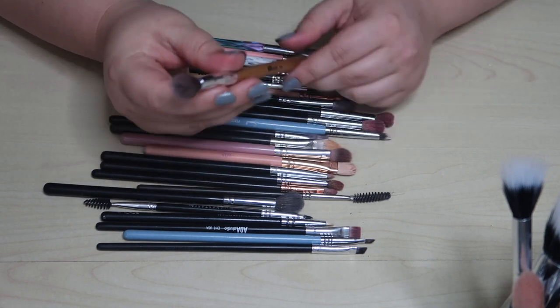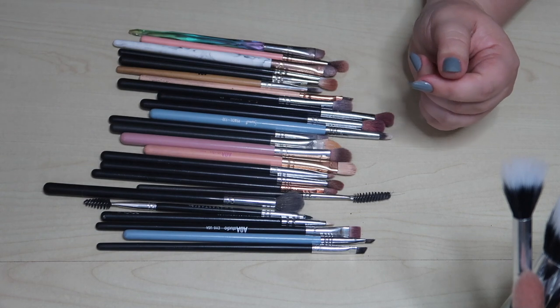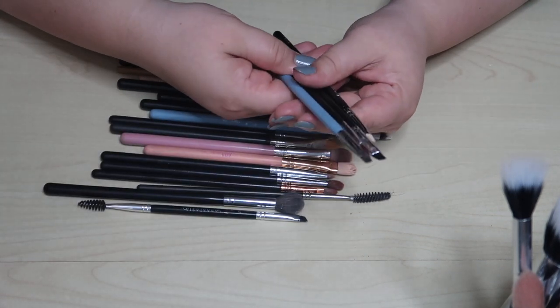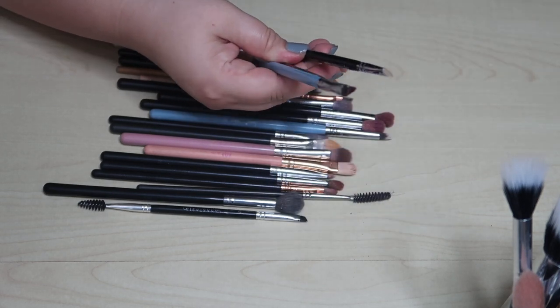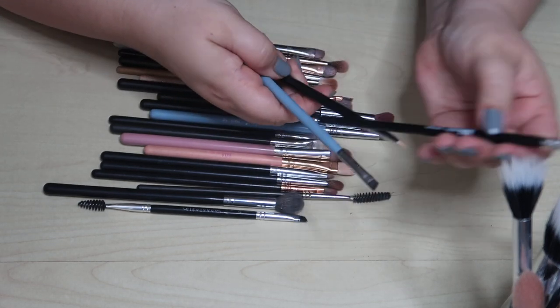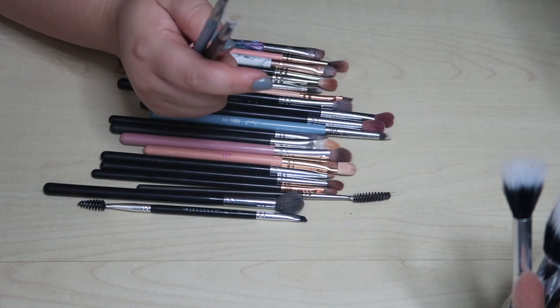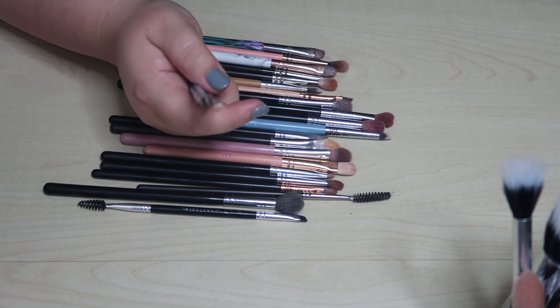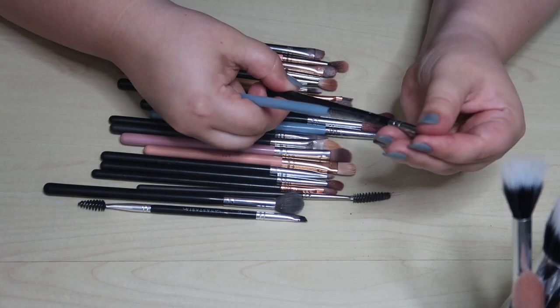This bamboo AOA Studio brush is a little too fluffy on top and I'm not a fan, so I'm going to get rid of it. I like this angled brush from Shop Miss A — we'll keep that one. I also love this flat shader brush which replaced the Morphe brush I liked. We'll keep those. I have a Zoeva brush here that I don't use that often; I think they were a little overpriced for what they ended up being.